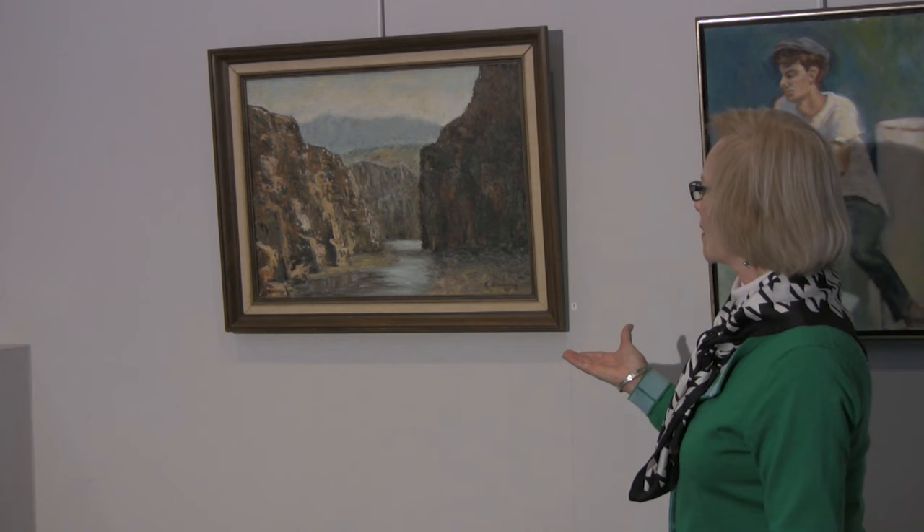Hi, I'm Kathy Havens from Chatham Township, New Jersey. Welcome to my solo art show representing four decades of my artwork.